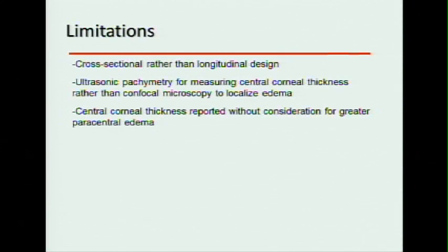Some limitations: this is cross-sectional — one point in time — rather than a longitudinal design following each individual patient, and that's actually a pretty big limitation. As mentioned, somebody's baseline may be 450 microns and somebody else's may be 650, so it might be more important to track thickness over time. We also used typical ultrasound-based pachymetry, so all we get is one number — we don't really know where the edema is coming from. And there's a question of whether we should look at central thickness or somewhere else in the cornea that might be thicker or more symptomatic.